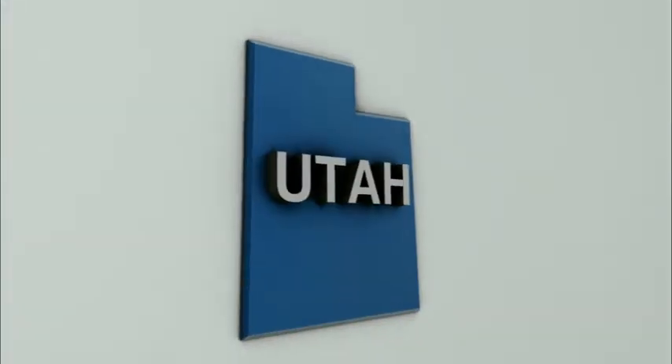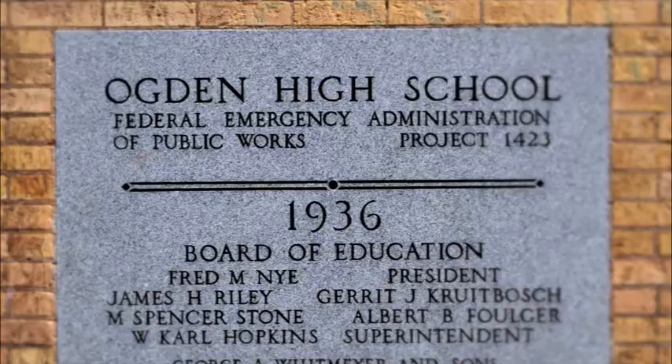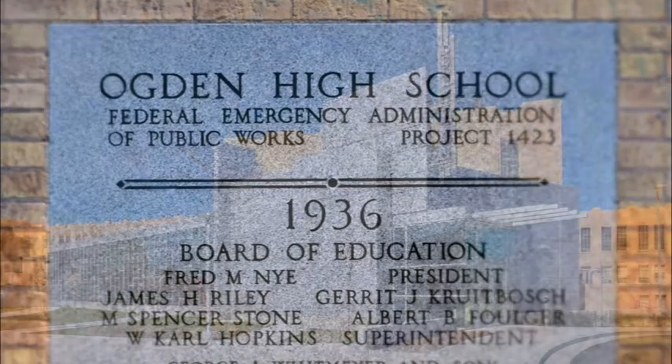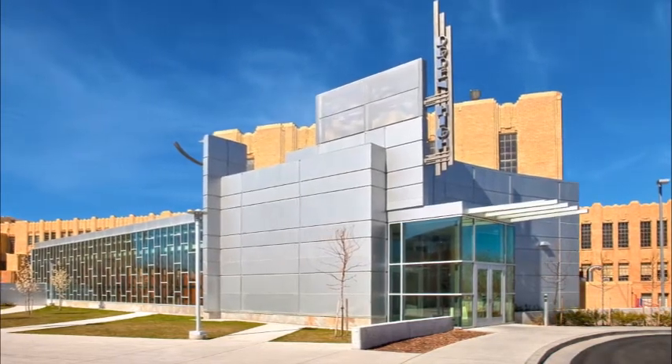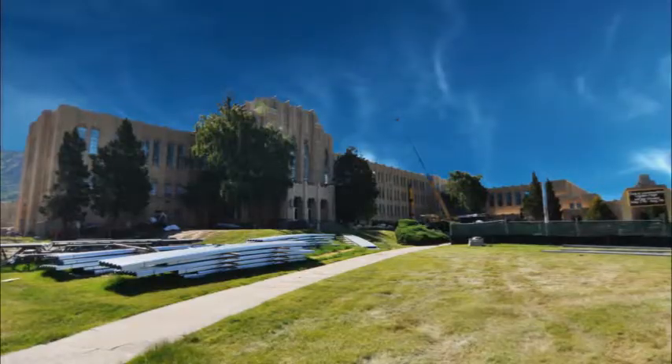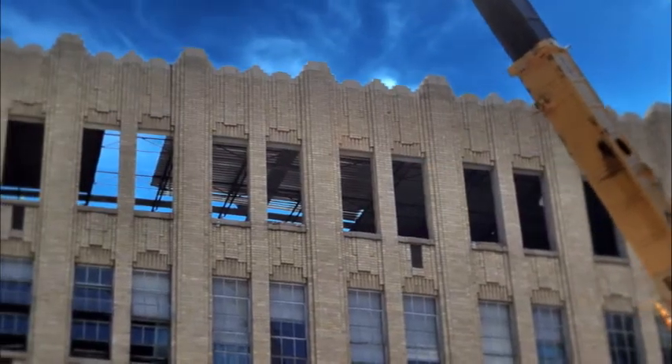Located in Utah, Ogden High School is a historic building which was constructed in 1936. Its Art Deco style permeates character and the school has been featured in several Hollywood films. In 2006 the school initiated plans to renovate its existing cafeteria and add a new Commons area.